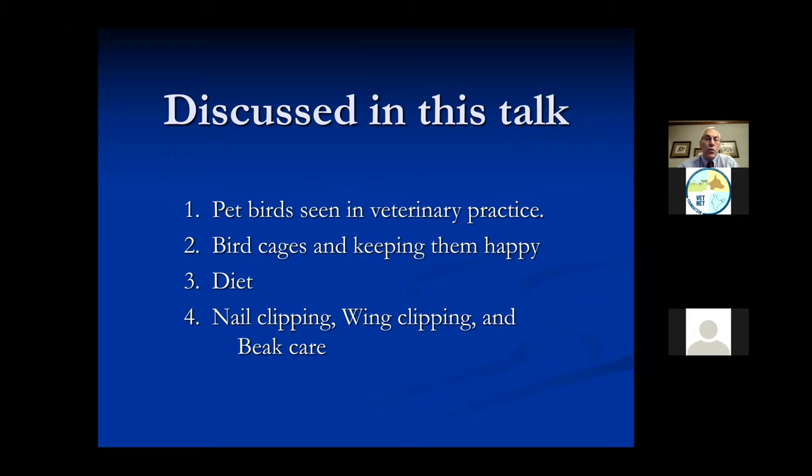What kind of diets do we feed? And some of the procedures like clipping the nails, clipping their wings, taking care of their beaks. Some people want to do a lot with birds and some people want to do just a little bit, but these are things you can do even if you don't want to do complicated things. So the first thing is: what kind of birds do we see?